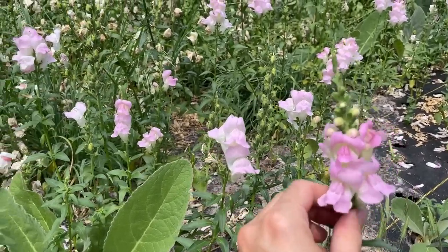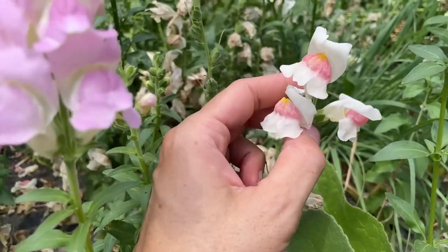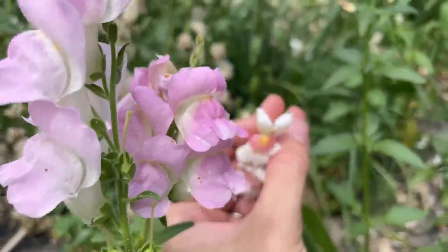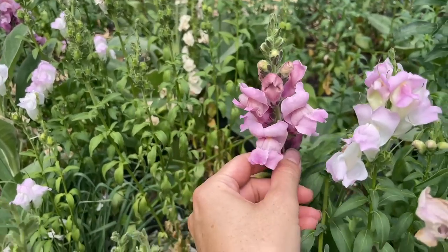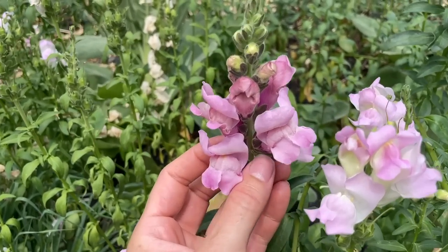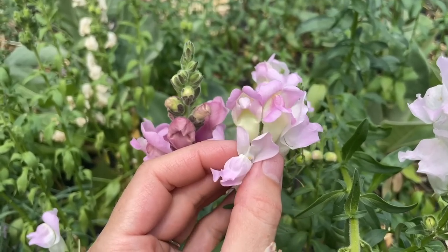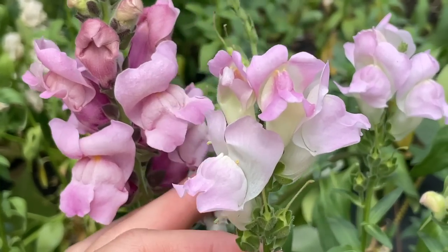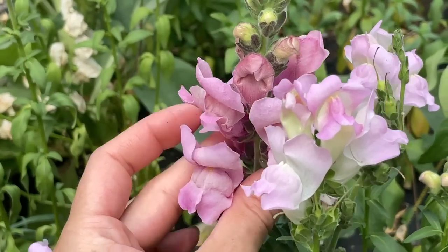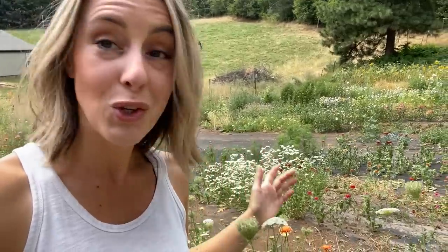There's another variety of snapdragon — a more lavender one — and also one with a pink outside and almost orange inside the throat. Just as a comparison, this is the purple I just showed you, and then this is Potomac Lavender which has a bit of yellow in it. You can see the difference — this one is more of a white with fluorescent lavender, and the Potomac Lavender is more of a dusty purple. Subtle differences, but very significant if you're using them for bridal work.